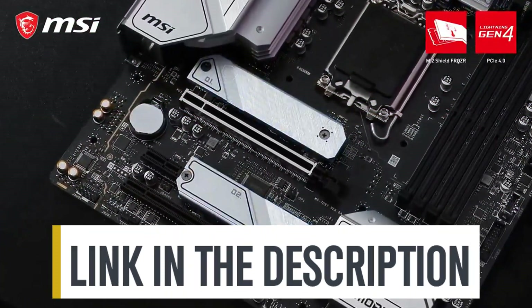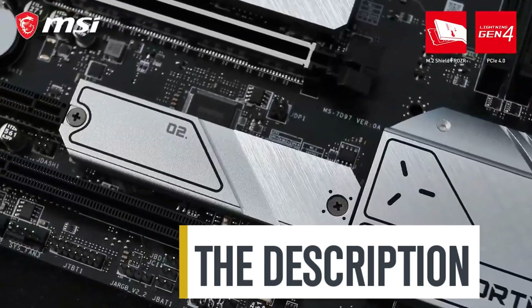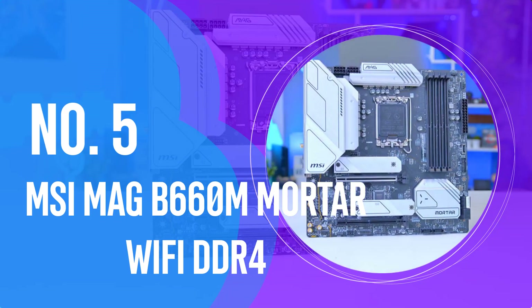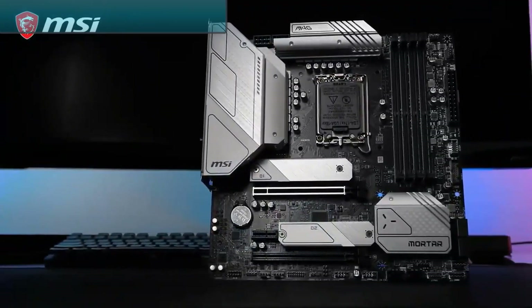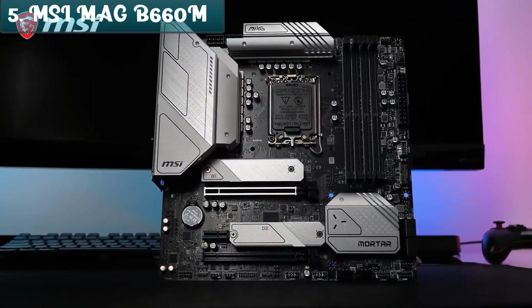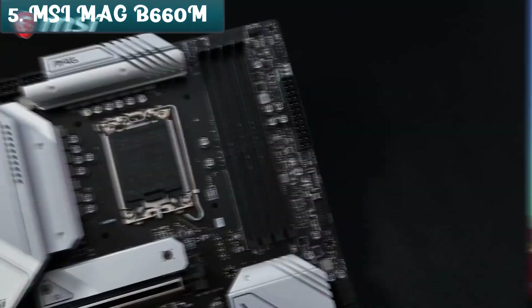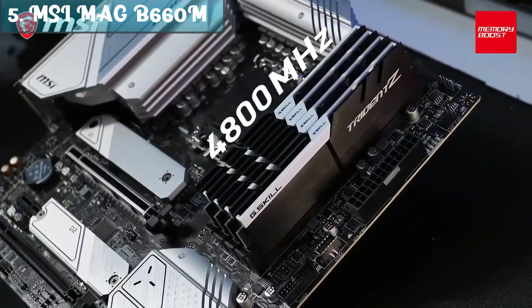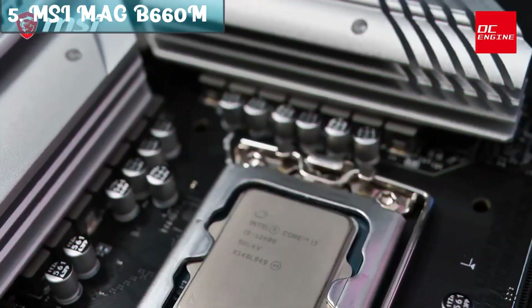Links to all products mentioned in the video are in the description below. Number 5: the MSI MAG B660M Mortar Wi-Fi DDR4. If you want to save money and still get a solid product, check out the MSI MAG B660M Mortar Wi-Fi DDR4 — the best affordable motherboard available on the market in 2023.